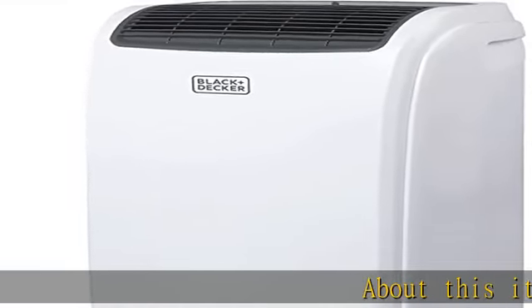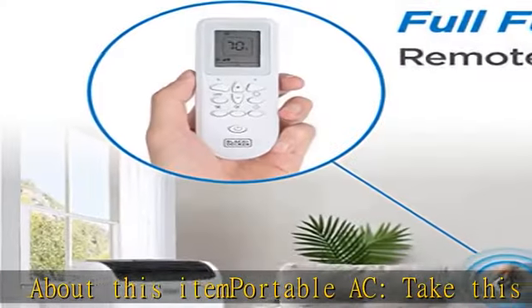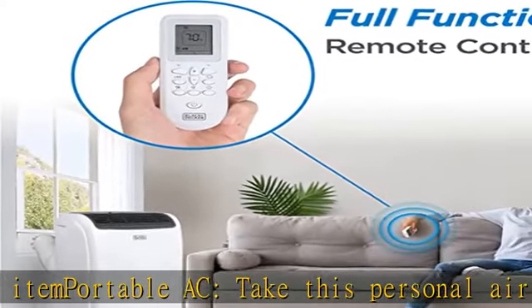About this item: portable AC. Take this personal air conditioner, 16.5 x 11.7 x 27.9 inches, into any room of your choice.